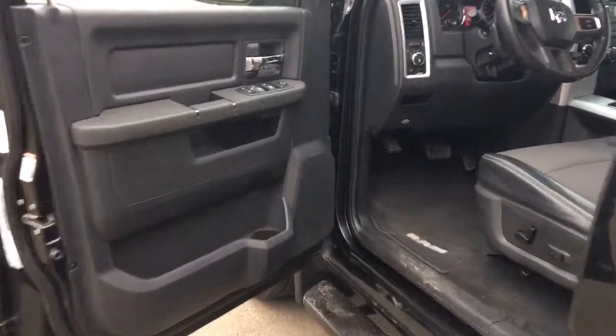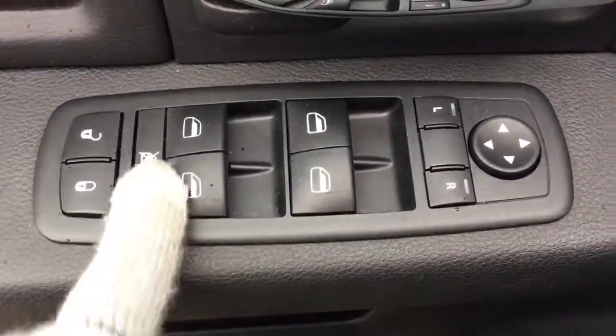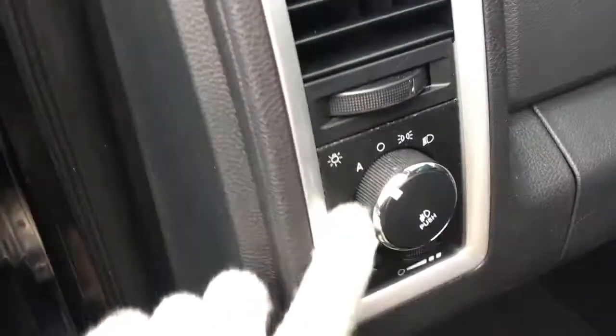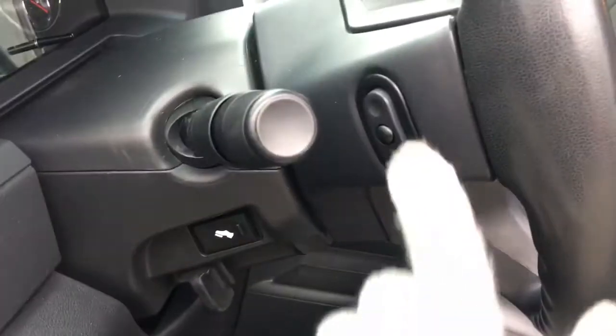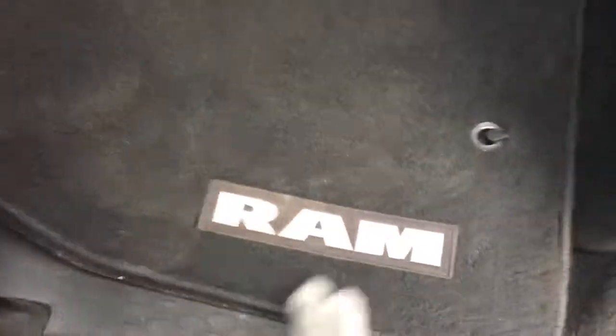The door opens nice and wide. Inside the door you have a compartment with cup holders, all your power options for lock and unlock, power windows to lock those rear windows, power mirrors, all your lighting options, adjustable foot pedals, audio controls, and a power adjustable driver's seat. Very comfortable, and you have carpet floor mats.